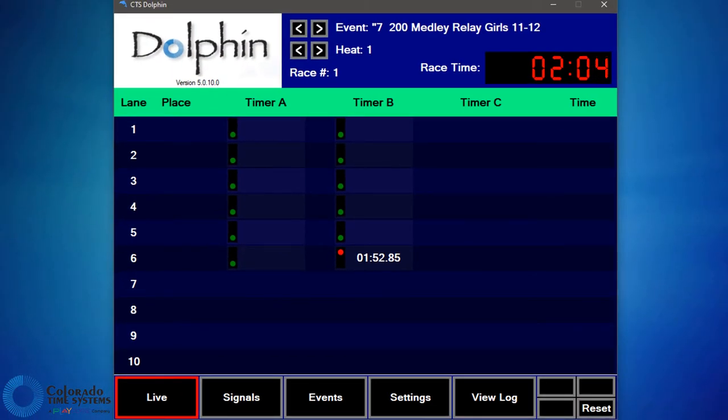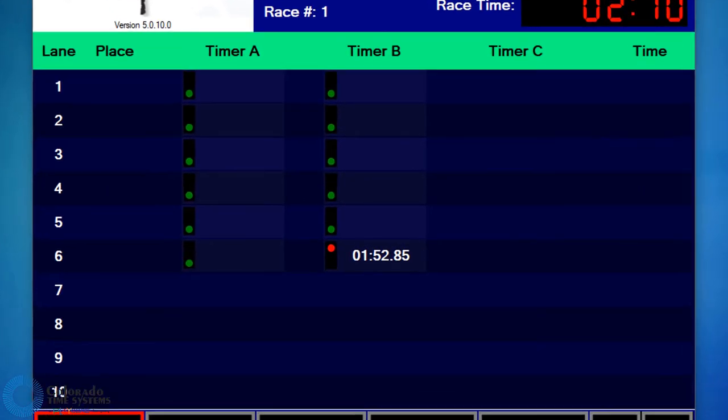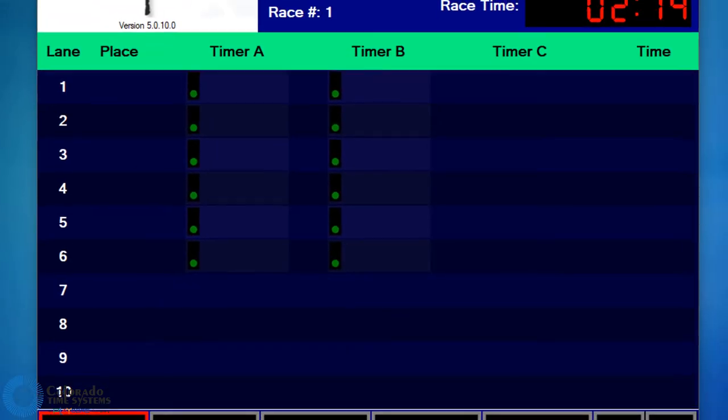Timer 6B accidentally pressed the watch side button and the system sees that as the finish. If timer 6B realizes they've done this and restarts their watch, the timer dot will turn green and the actual finish time will be recorded.